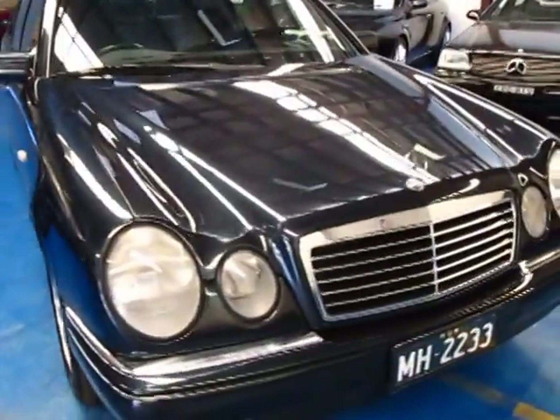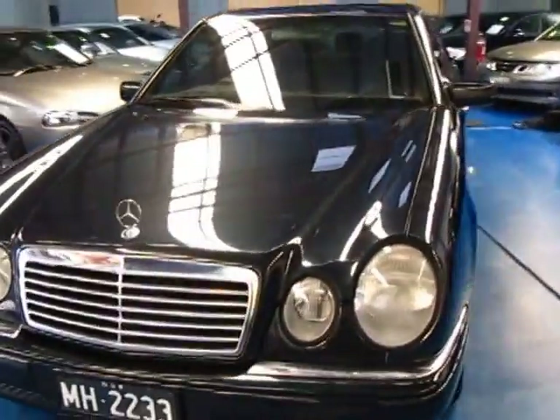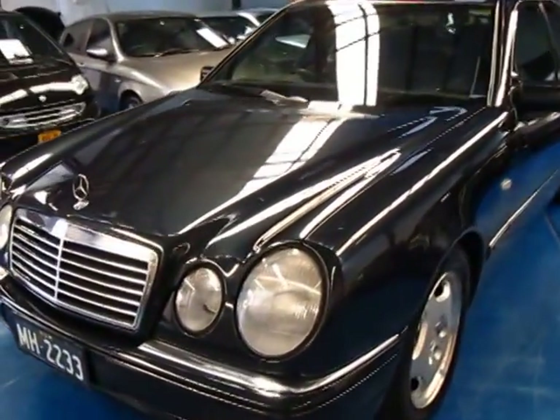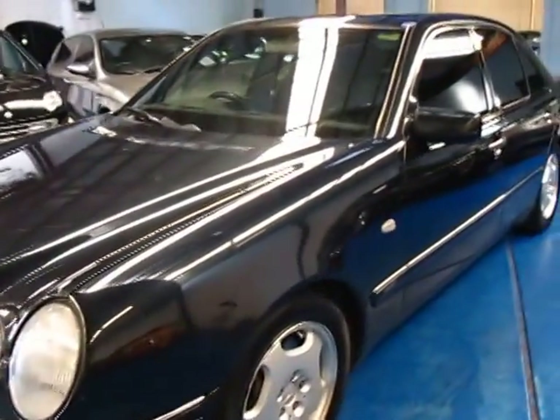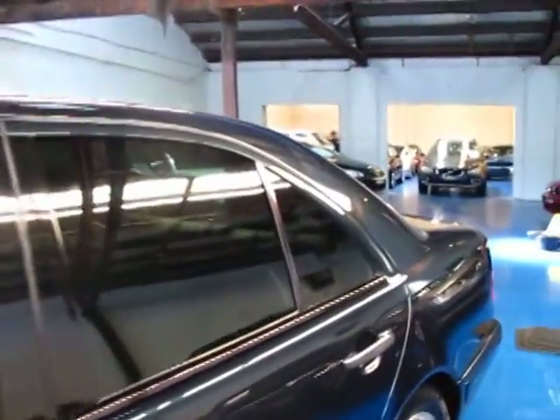Hello ladies and gentlemen, welcome to the Old Timer Centre here in Marrickville. We're very proud to offer a real enthusiast's car. It's a 1998 Mercedes-Benz E430 Avant-Garde, and ladies and gentlemen, he has a fleet with his brother of 14 Mercedes-Benz.